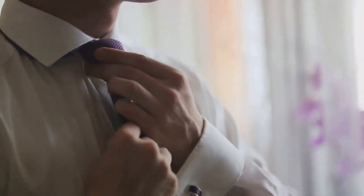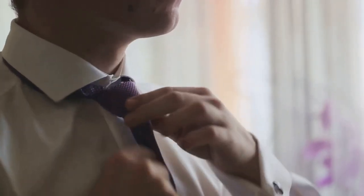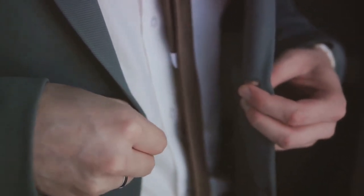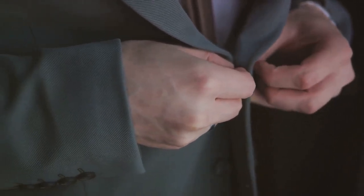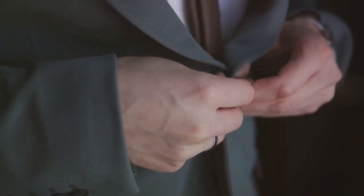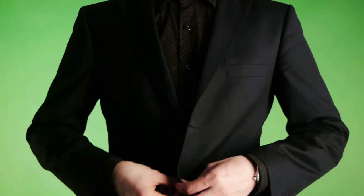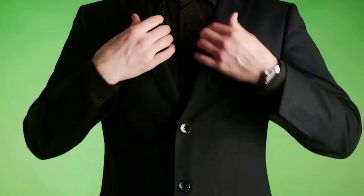The Half Windsor knot is a medium-sized knot that's more symmetrical and dressy, ideal for business attire and moderately formal occasions. The Windsor knot — full Windsor or double Windsor — is a large, symmetrical knot that exudes confidence and formality, best reserved for formal events, job interviews, or when you want to make a strong impression. Your choice of tie and knot should reflect your personal style and comfort. Remember, the width of the tie should match the width of the lapel on your suit jacket.